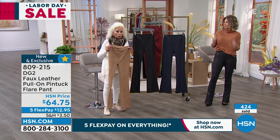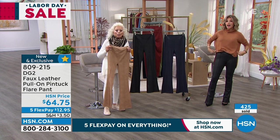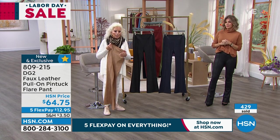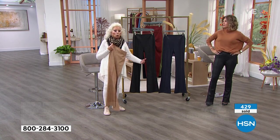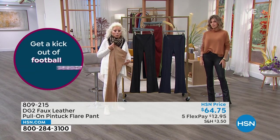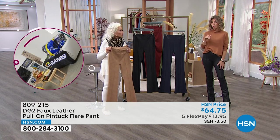This is another invention of DG2. You're not used to hearing something at $64 be an exclusive. And you'll never see yourself coming and going in these — we didn't make enough of them. These are great. Do you know we're almost at 500 orders? That many people are ordering it.